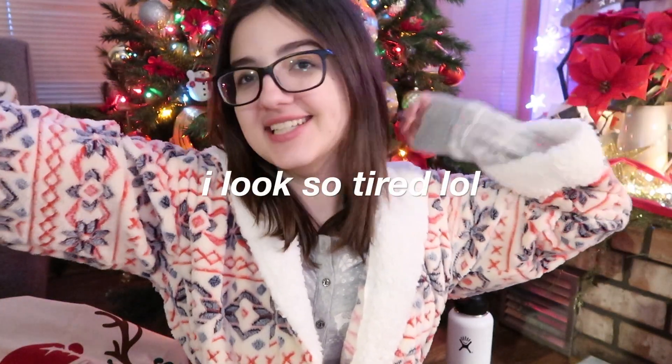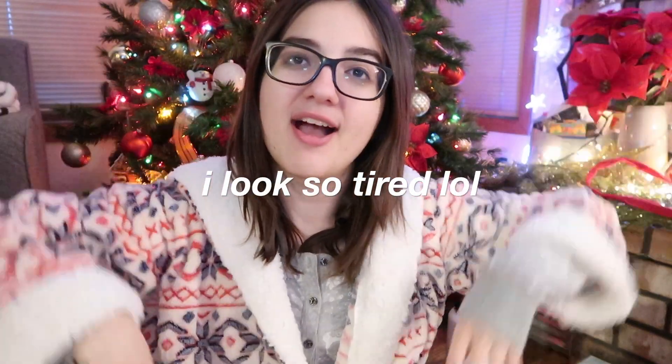Hey everyone, it's me, Yana. Welcome back to my channel and Merry Christmas. Today I'll be doing my What I Got for Christmas haul. I am not trying to brag — typical disclaimer. My sisters are laughing at me.